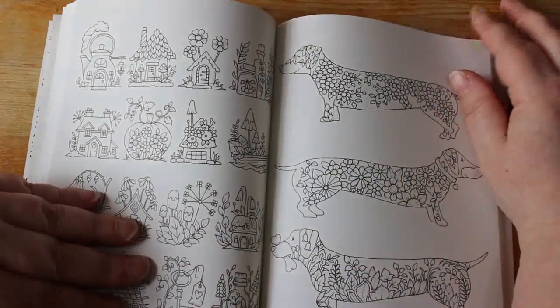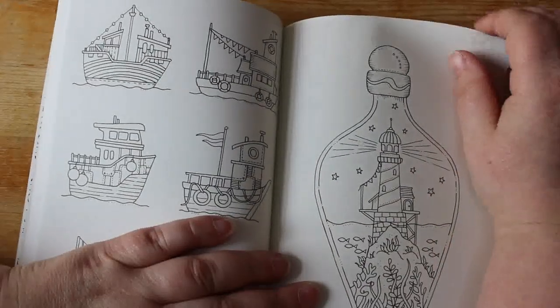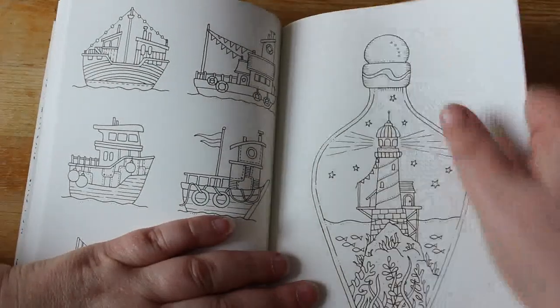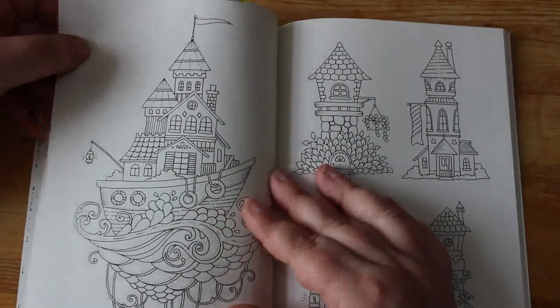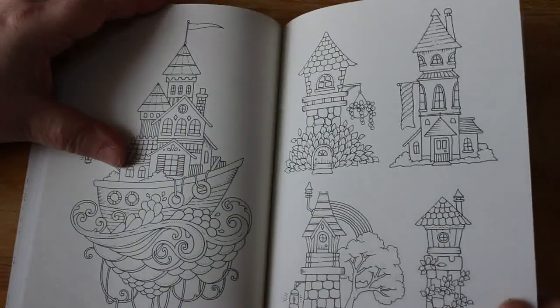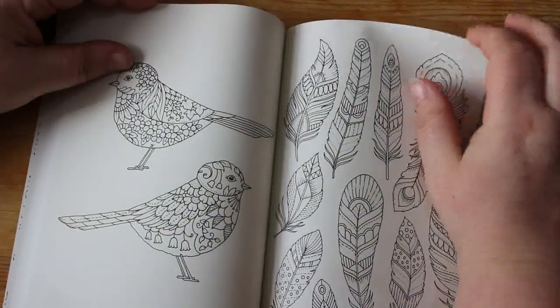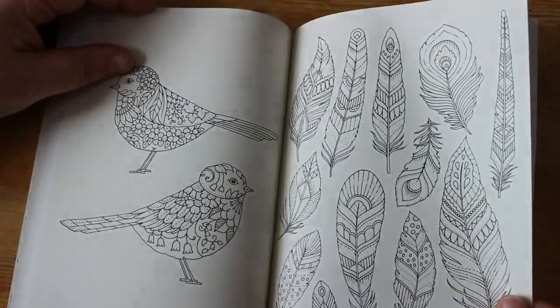Some sausage dogs — maybe some gel pens as well. It is actually a really sweet little book. I've seen some pictures done from it and they look really nice. People do spend a lot of time doing their Johanna Basford pictures and they always make them look amazing.